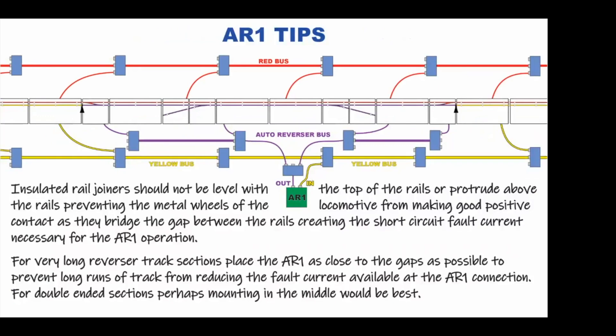AR-1 tips, from the Digitrax FAQ page on their website. Two of the most important: First, insulated rail joiners should not be level with the top of the rails or protrude above them — this prevents metal wheels from making good positive contact as they bridge the gap, which creates the short circuit fault current necessary for AR-1 operation. Second, for very long reverser track sections, place the AR-1 as close to the gaps as possible to prevent long runs of track from reducing the fault current at the AR-1 connection. For double-ended sections, mounting in the middle would be best.